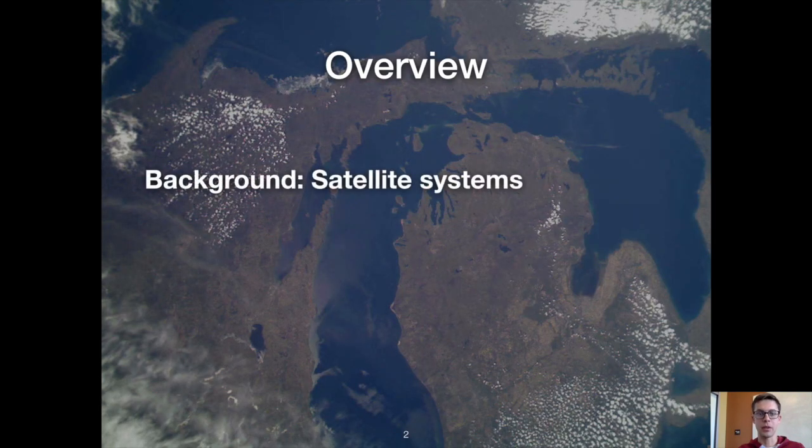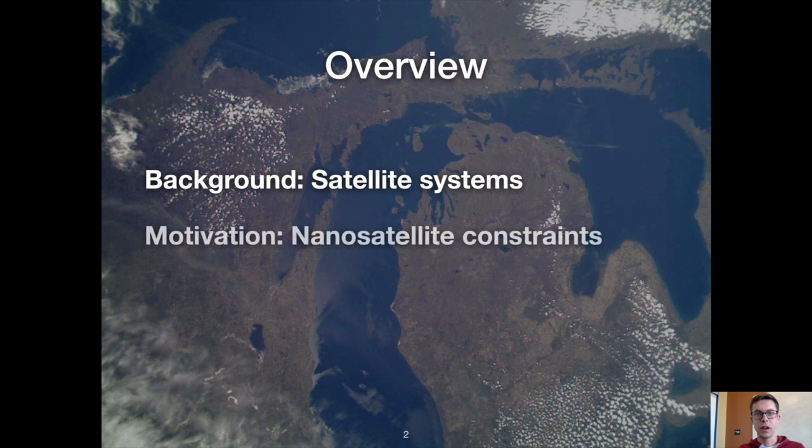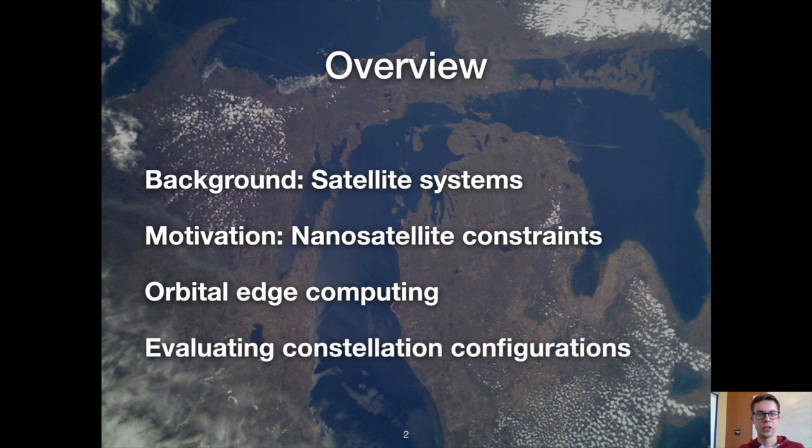I'll start with some background on satellite systems by comparing traditional satellites to contemporary nanosatellites. I'll then focus specifically on nanosatellites, which offer new opportunities at the cost of unique constraints on things like sensing, communication, and computing. To address these constraints I'll present a collection of orbital edge computing techniques and conclude with an evaluation of different nanosatellite constellation configurations that leverage these techniques.